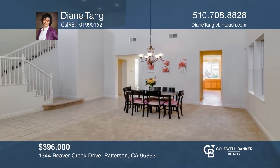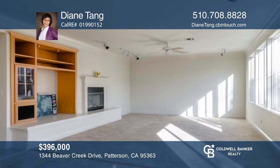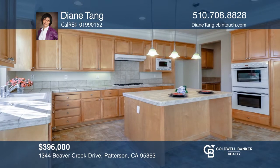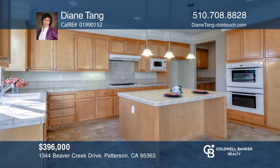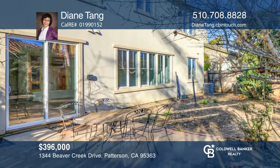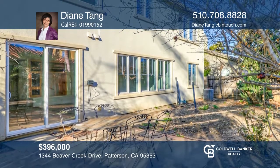This beautiful two-story home at Creekside Meadows features four bedrooms and four baths, including one bedroom and full bath downstairs. This home offers an open-concept living and dining room, alongside a separate family room, blending into an eating area and kitchen. Other features include a fireplace in the living room, a three-car garage, and a large yard with many fruit trees. See how you can unwind in your new home by calling Diane Tang today.